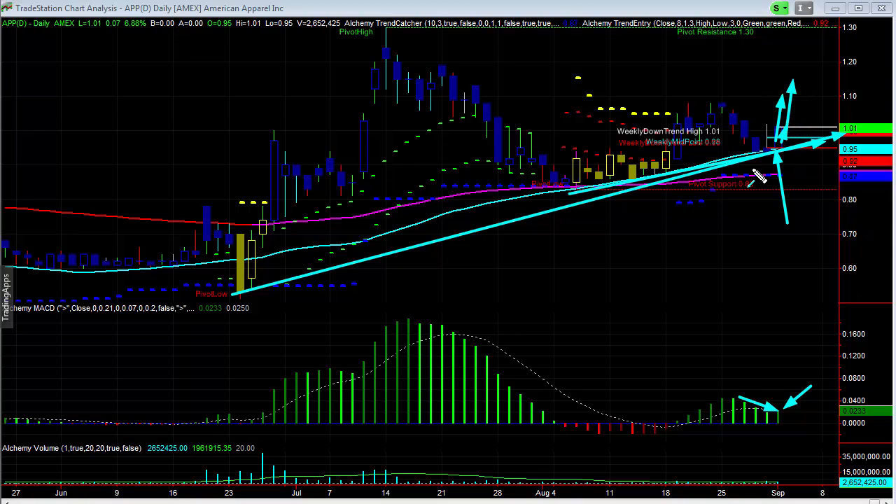We're, of course, going to need to see some follow-through over the next day or two. But so far, certainly improving a lot more than we were starting to see from this initial correction.